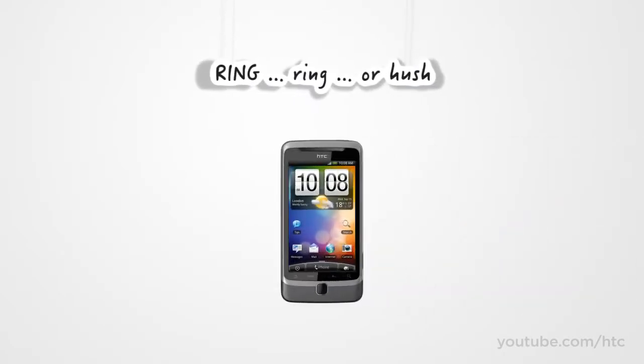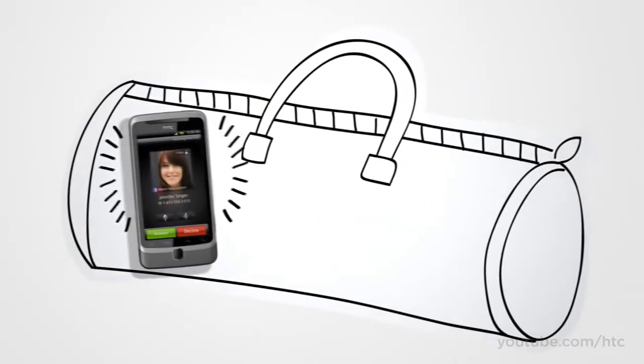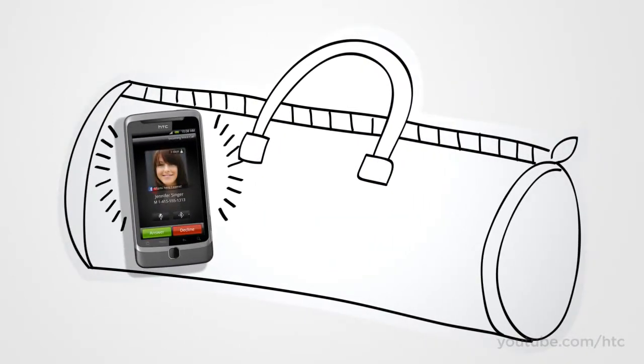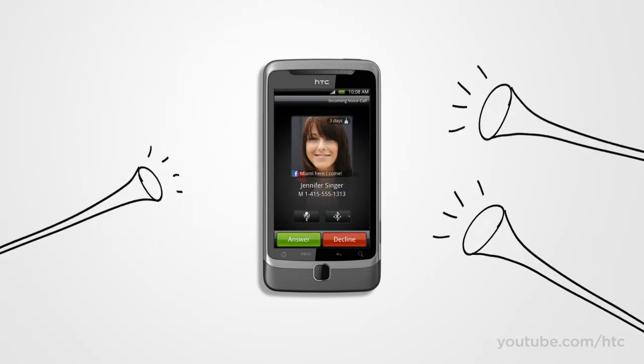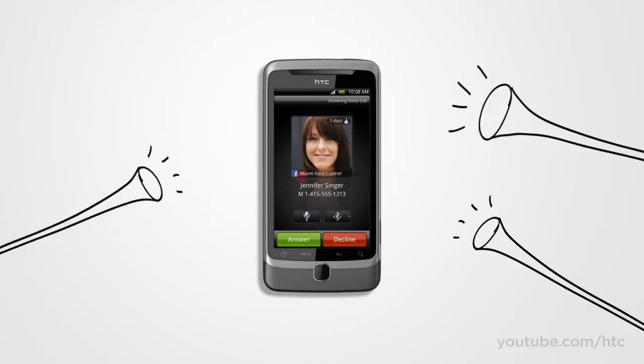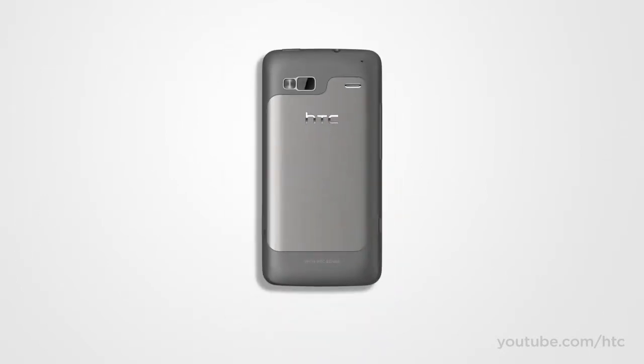It rings, you pick it up — end of story. But what if your phone is deep inside your backpack or in your pocket on a noisy street? The HTC Desire Z recognizes when it is tucked away and rings loud enough to get your attention. Conversely, what if you're at a meeting and forgot to switch your phone to vibrate and it rings when your boss is making a pitch? Awkward! No worries — the HTC Desire Z has got that covered too. As soon as you lift up the phone, the volume drops. And if you flip it over, it goes completely silent.